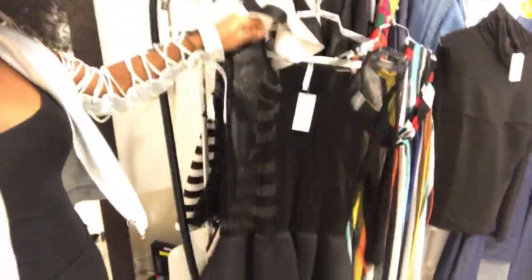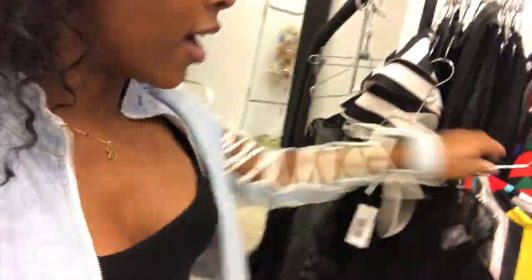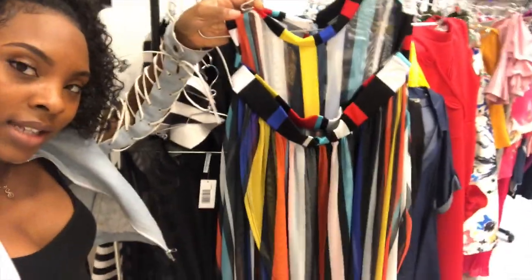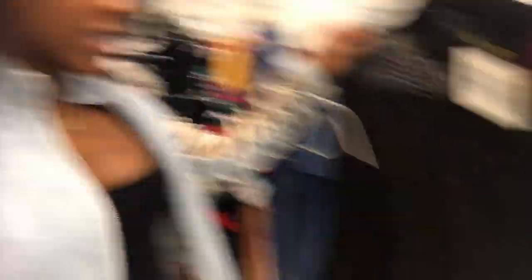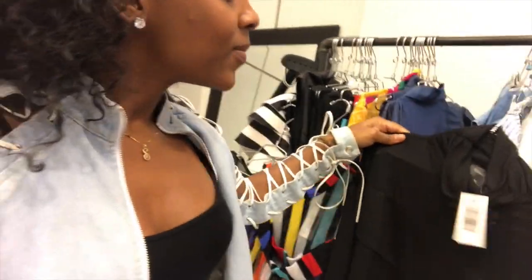We do have items for plus size — I didn't show them but we do have them. There are a couple of items that I picked out that I thought were really cute: this black sheer dress here, and we also have this colorful maxi skirt — it is a bodysuit, not connected to it but it does go with it. You can purchase it separately if you want. We also have this cute little black top that I thought was really, really cute.